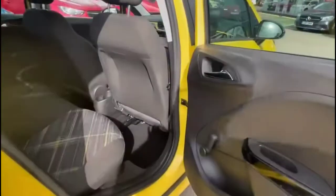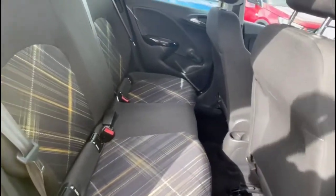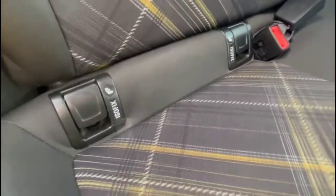As you look inside the rear, there's a comfortable seating area for the rear passengers, comprising individual headrests and isofix provision on the outer rear seats.